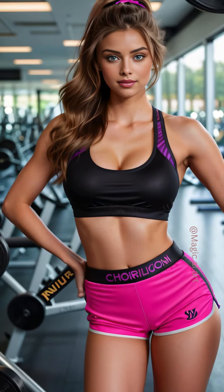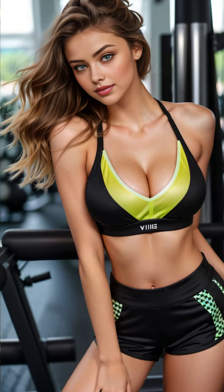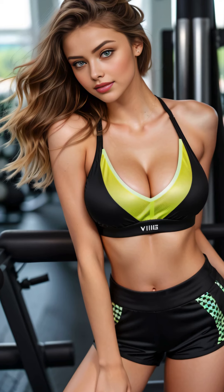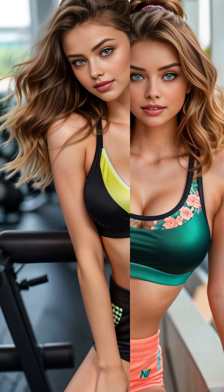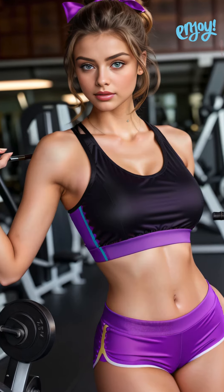As I step into the gym, I'm greeted by the modern, high-energy atmosphere. The gym is equipped with state-of-the-art machines, each one designed to target specific muscle groups. The walls are adorned with large mirrors, which not only help with form correction but also make the space feel larger and brighter. There's a dedicated area for weight training, complete with an array of dumbbells and barbells neatly arranged on racks.